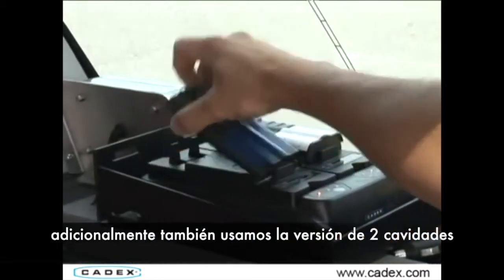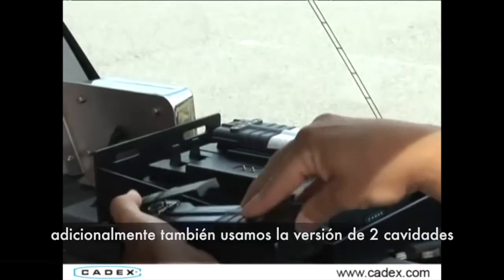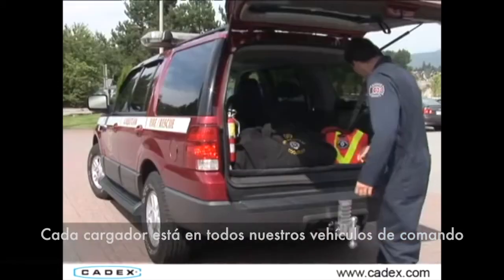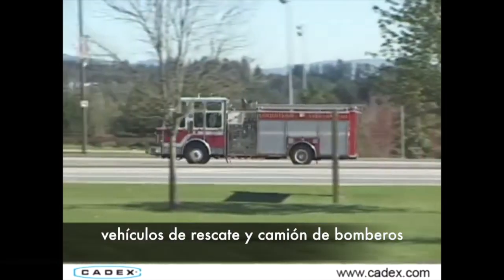In addition to this, we also use the two-bay version, or the mobile version, of the Cadex Universal Conditioning Charger. These chargers are in all of our command vehicles, rescue trucks, and fire engines as well.